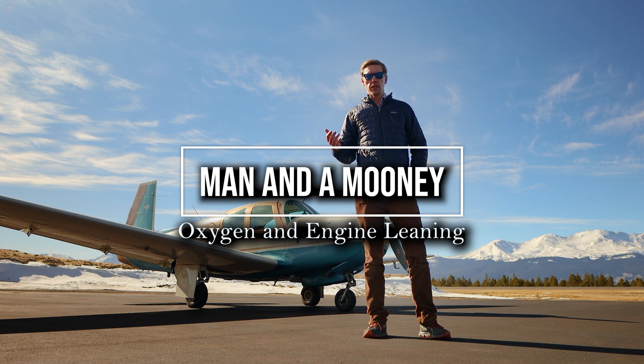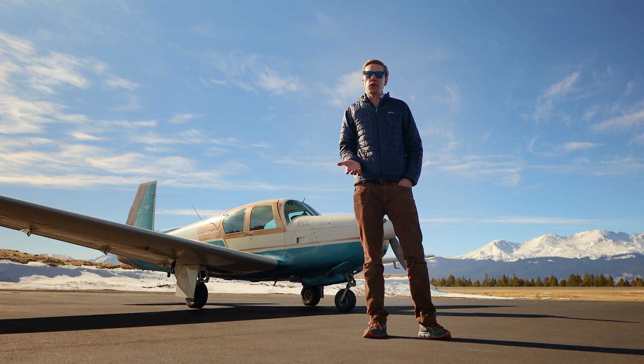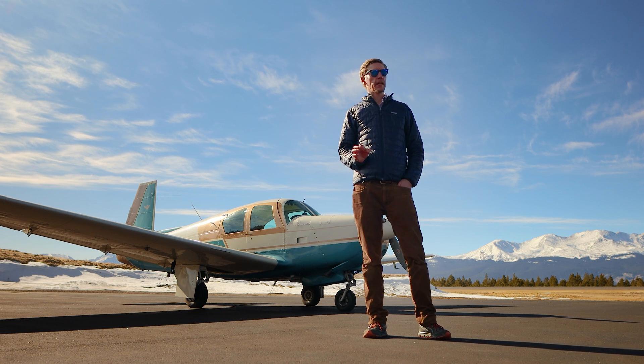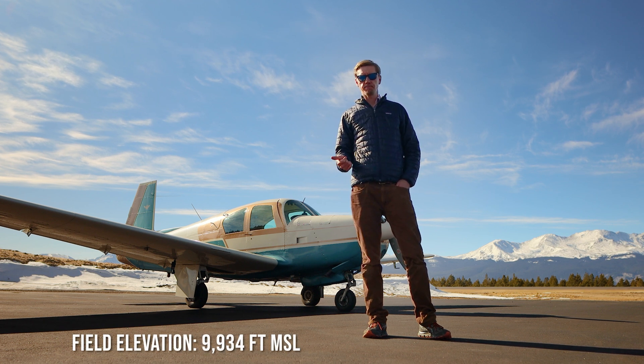Today I'm in Leadville, Colorado. I apologize for looking like a giant, but I forgot to bring a tripod because I wasn't really planning on making this video. But it's a good location to talk about two things: supplemental oxygen and leaning.